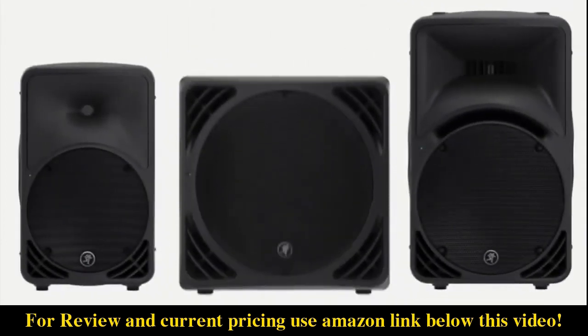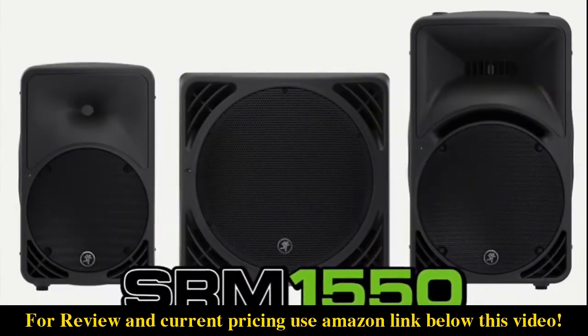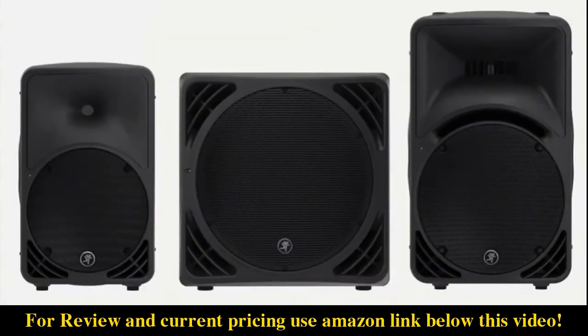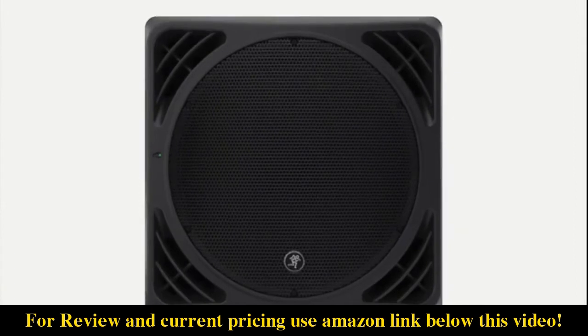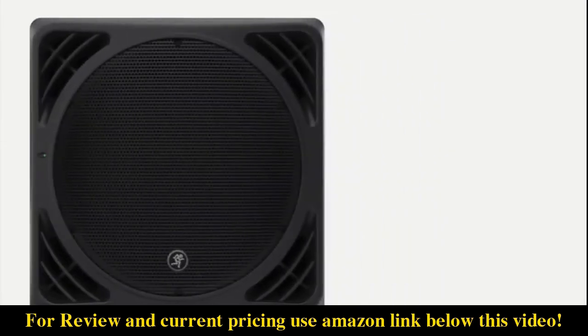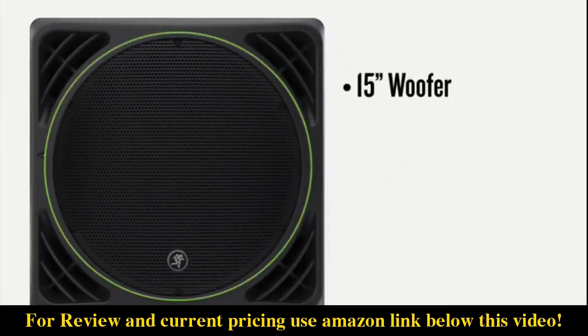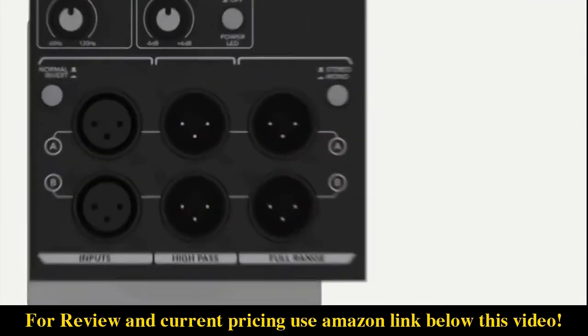When you need maximum low-end, look no further than the 1200-watt SRM 1550 companion subwoofer, designed from the ground up to be the perfect match for the SRM 350 and 450. From its unmistakable SRM look to its chest-pounding low end, the SRM 1550 lives up to the SRM legacy in every way. It's equipped with a custom designed high output 15-inch woofer and high efficiency amplifier for plenty of clear low frequency output and high headroom.